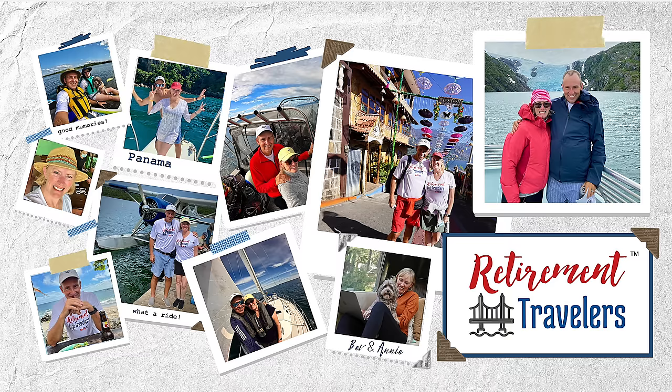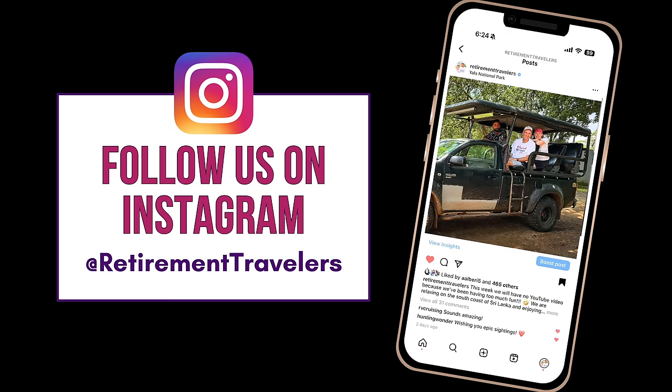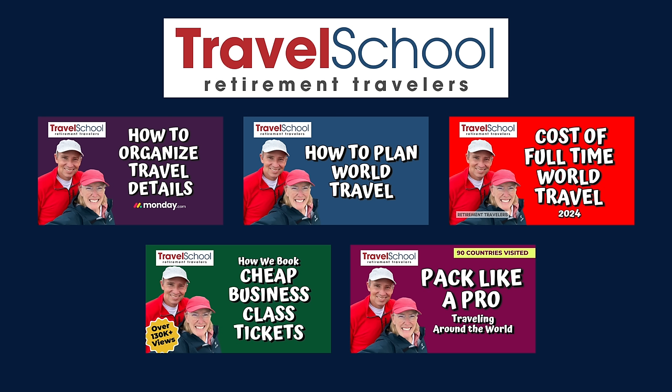If you're just finding us, we are a married senior couple traveling the world in retirement. We're full-time travelers and we've just arrived at our 91st country, Sri Lanka. If you're wondering where we are as we travel, we always keep our location updated on Instagram so you can follow us there. When we started traveling, there seemed to be a lack of information for senior travelers like us who wanted to make a big journey.